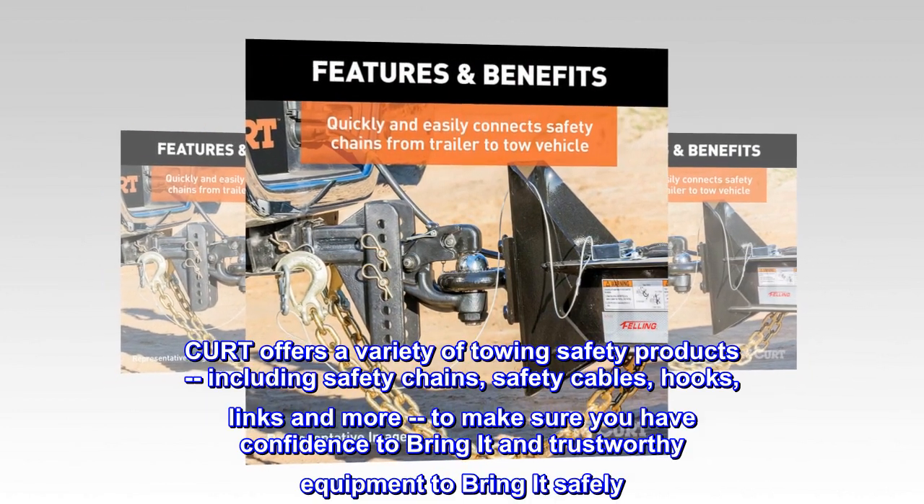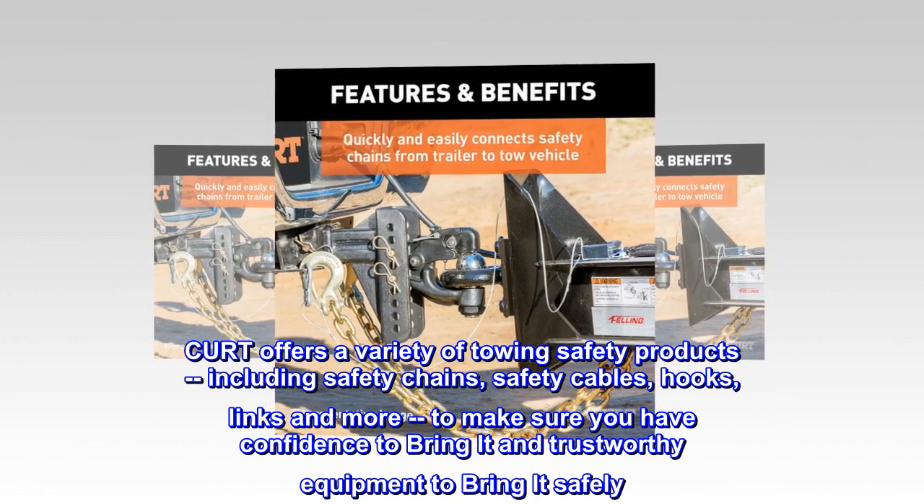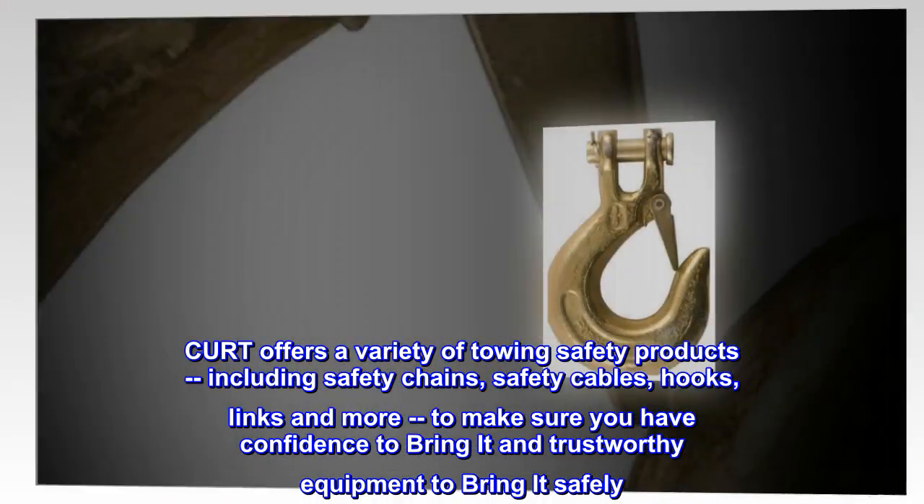Kurt offers a variety of towing safety products, including safety chains, safety cables, hooks, links, and more, to make sure you have the confidence and trustworthy equipment to bring it safely.